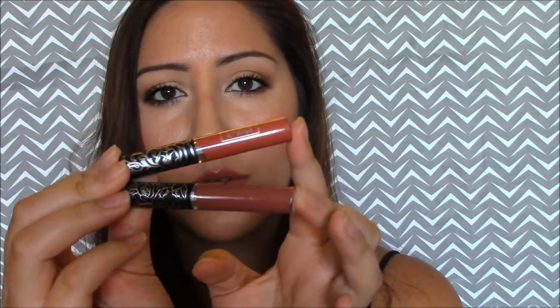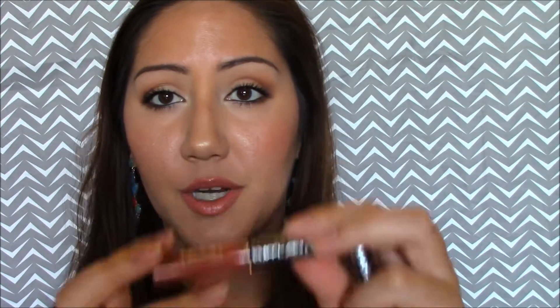Next from Kat Von D is the Lolita Lip Duo — two mini everlasting lipsticks in Lolita and Lolita 2. These are so cute. I've never actually owned Lolita because every time I went to my Sephora it was always sold out, so I'm really excited to try this one. Lolita 2 looked really pretty as well. I love these little mini ones — honestly, I have so many lip products that I'd rather buy minis because the chances of me going through an entire lipstick is very rare.